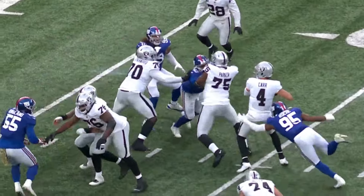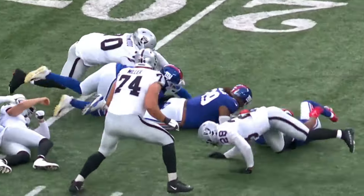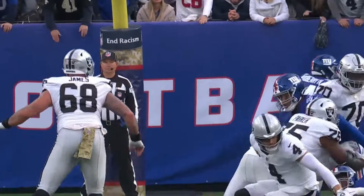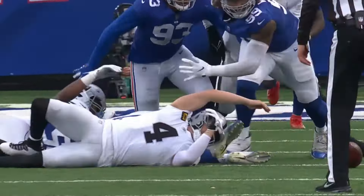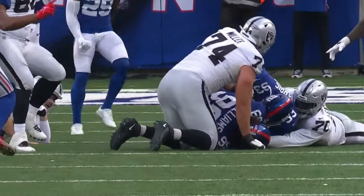Roche knocks it out, but then Watts — the ruling on the field is a fumble recovered by New York, holding Las Vegas down. It's the Giants' fifth red zone takeaway this season, and the red zone defense of New York is really the story.